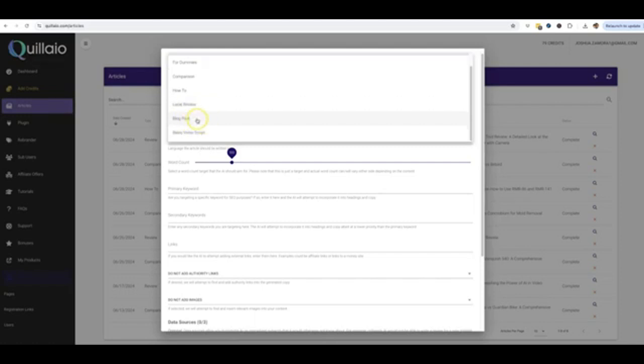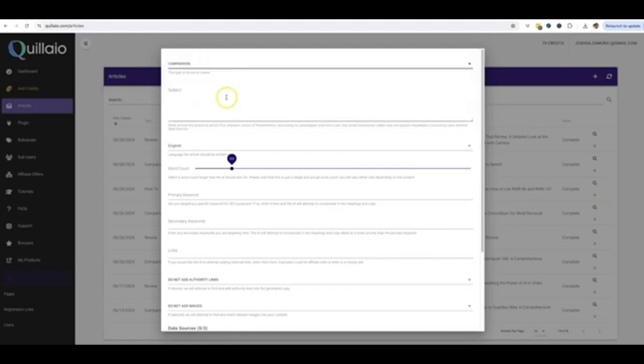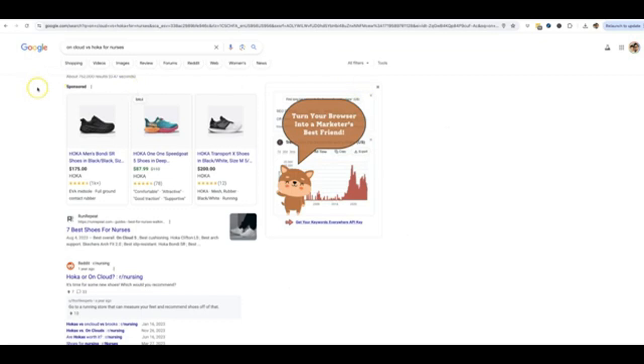We also have regular blog post keywords if you just want a regular blog post written, and we have a sales video script writer — depending on which level you purchase, you'll be getting access to that as well. In this demo video, I'm going to go ahead and go for the comparison keyword type, which is again one of my favorite types of keywords that not many people target, but there is so much traffic and profit in it. For my example, I'm going to go with running shoes since I'm an avid runner and usually run about three miles a day.